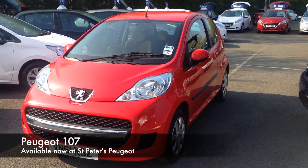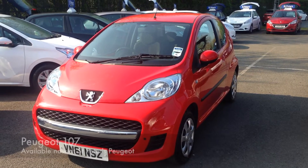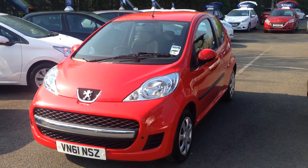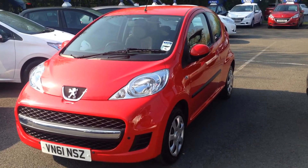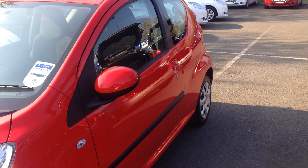Hello and welcome to St Peter's Peugeot. Here we have a used 107 three door in a red metallic Urban one litre petrol. It's registered in 2011 and the urban model comes standard with colour coated door mirrors and door handles.